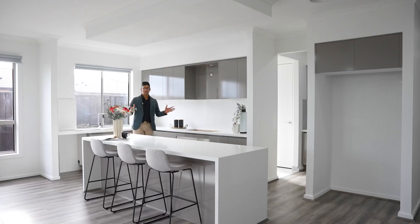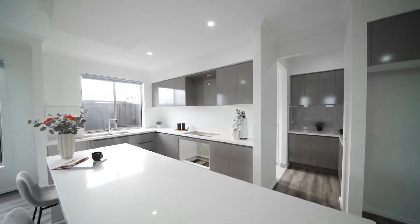This kitchen has got a lot of space and a lot of light coming in, and also got soft-close cabinets, 40mm stone bench tops. You also got a walk-in pantry with a lot of space in the kitchen.